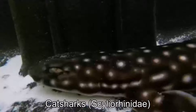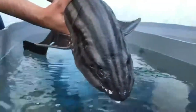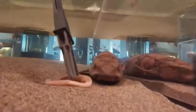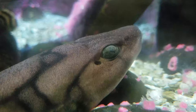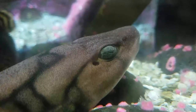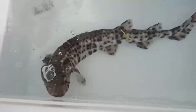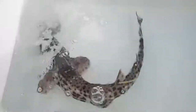Moving from the false to the true, catsharks are the largest family of the ground sharks with more than 150 different species, and there are even more that have yet to be recognized by science. Every species of catshark are bottom feeders, primarily feeding on benthic invertebrates and small fish. With more than 100 species, they're one of the most unique groups of sharks, full of different shapes and sizes, although none grow larger than the meter-and-a-half-long large-spotted catshark of the northern Atlantic Ocean.